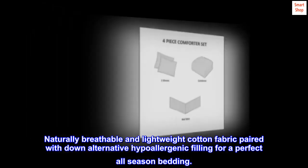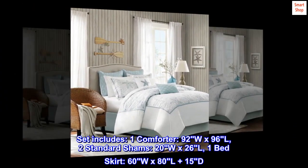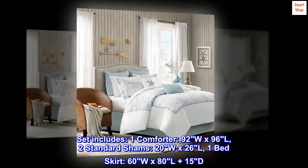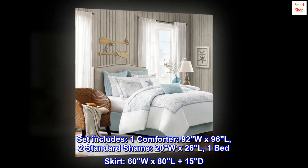Set includes one comforter 92W x 96L, two standard shams 20W x 26L, one bed skirt 60W x 80L plus 15D. Care instructions: dry clean.